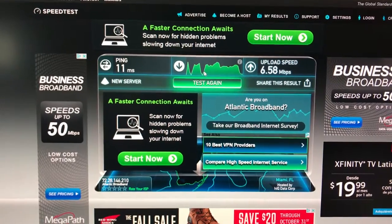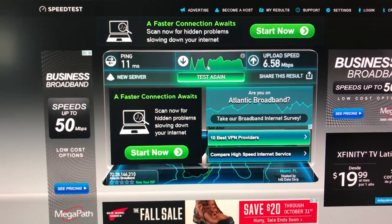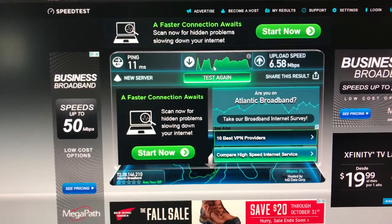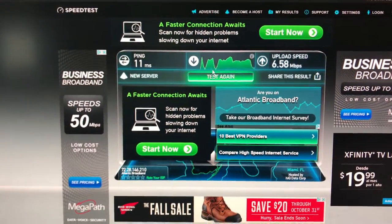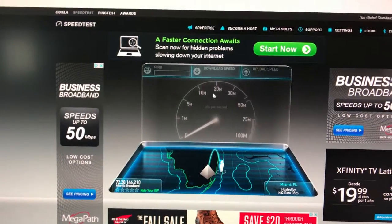The latency — the ping — is a little bit lower than the U-verse service. I think U-verse had about 20 to 25 milliseconds of latency. But this is my first test so I'm going to test again and see if it actually improves.